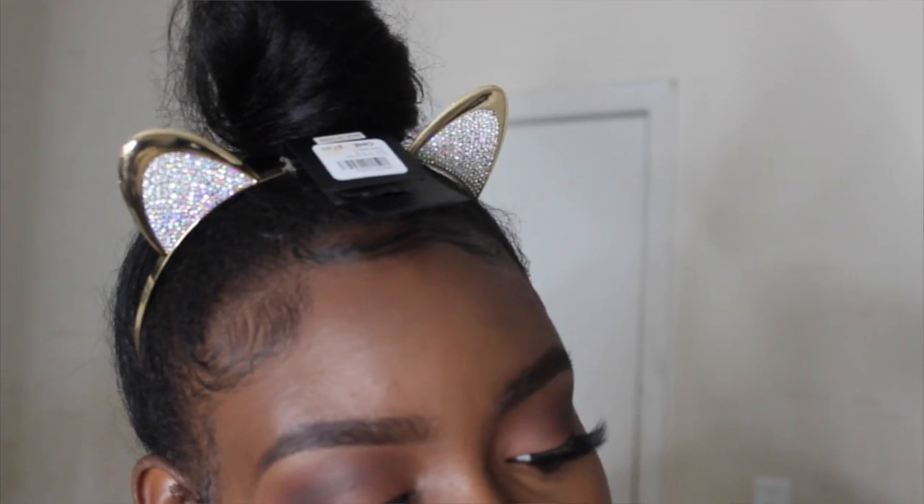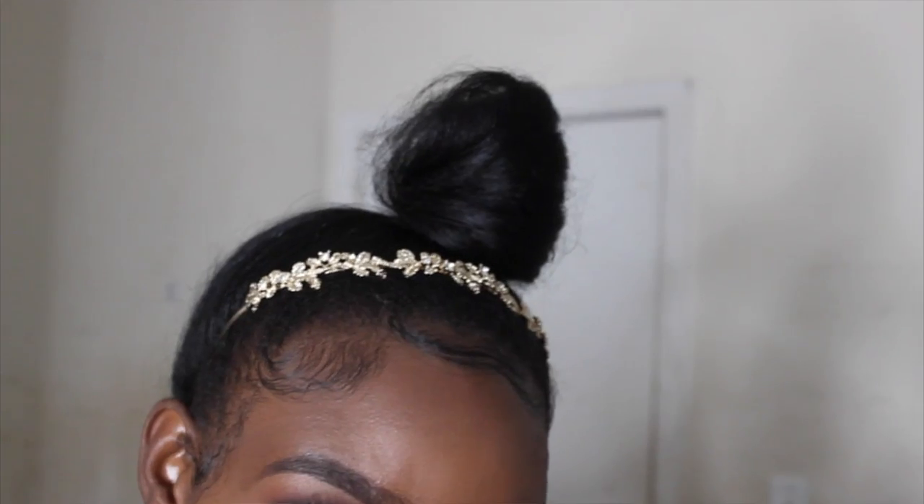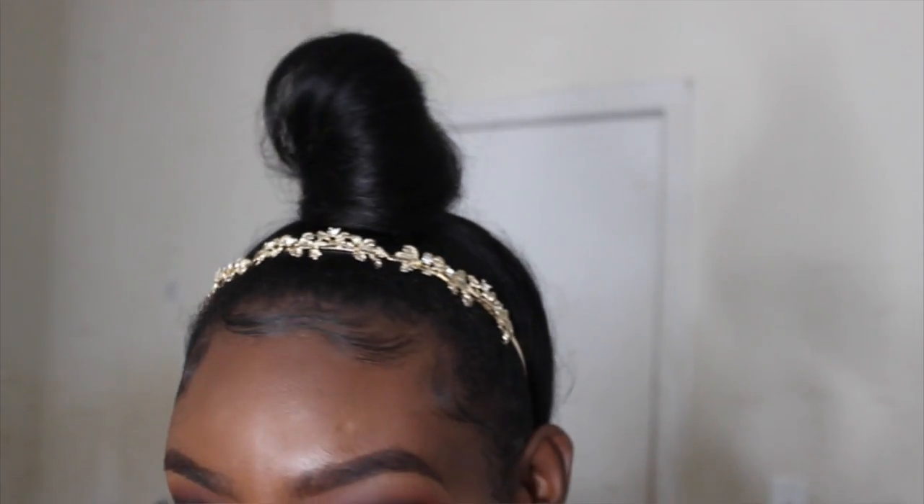I also picked up a black clutch from Forever 21 — I really needed a basic black clutch since I only had a brown one. Then I got some headbands: one from Charlotte Russe, and two from Forever 21. I really like that last headband — it's so cute. And that's it for this fall collective try-on haul!